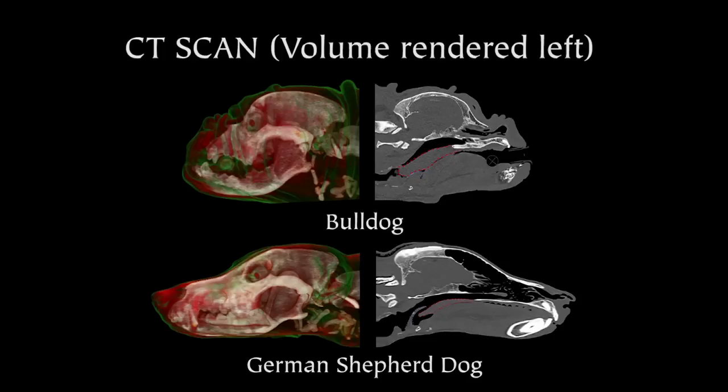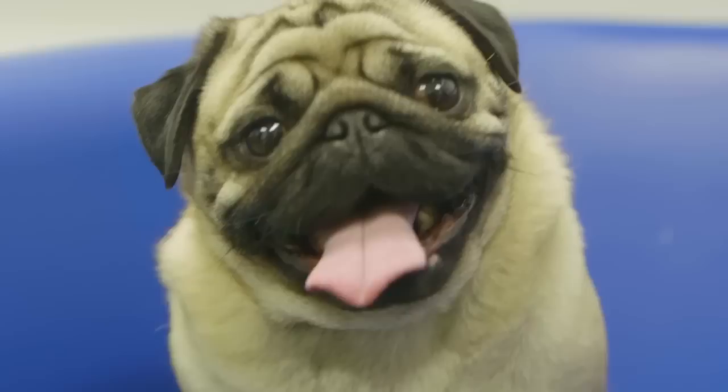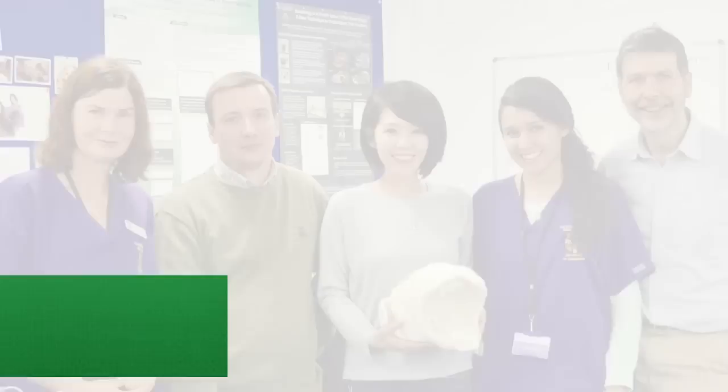Brachycephalic syndrome describes dogs that have been bred to have a shorter nose and often a shorter skull. Although they may look very cute from the outside, inside you've got a whole jumble of tissue that causes obstruction. They also have really protruding eyes that are very exposed — particularly pugs tend to get ulcers or damage to their eyeballs. They also have spinal injuries because they have abnormal vertebrae. So it is a whole syndrome. We are the Brachycephalic Obstructive Airway Syndrome research group.